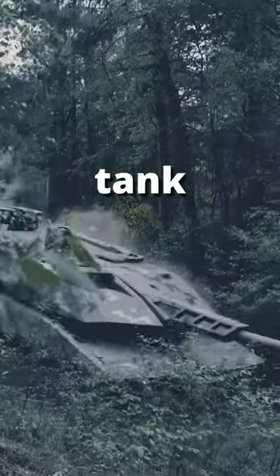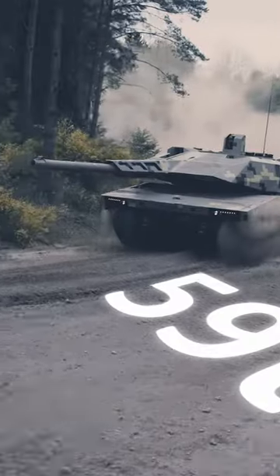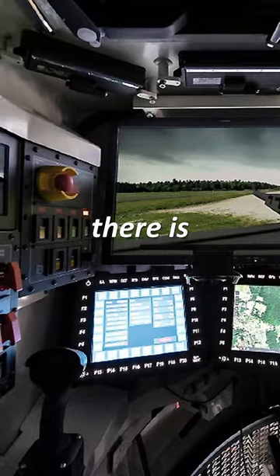This is the world's most advanced tank. This sci-fi monster is a KF-51 main battle tank. It weighs 59 tons and sports an auto-loaded 130mm smoothbore main gun, meaning only three people are needed to operate the vehicle, although there is room for four.